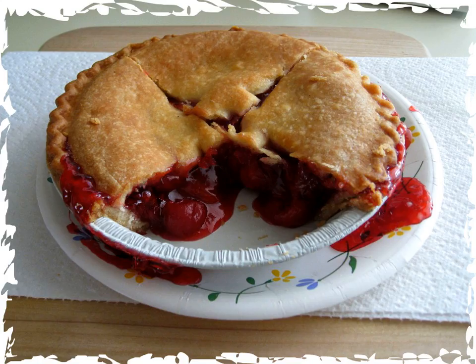Cherry Ripe is a chocolate bar brand manufactured by Cadbury Australia. It was introduced by the Australian confectioner Macrobertson's in 1924. It is now Australia's oldest chocolate bar and one of the top chocolate bar brands sold in the country.